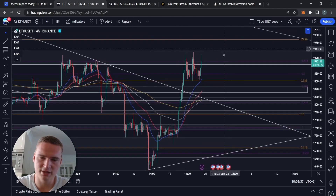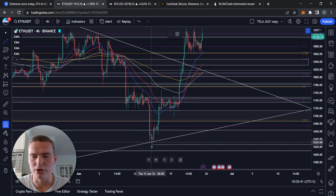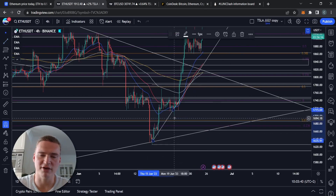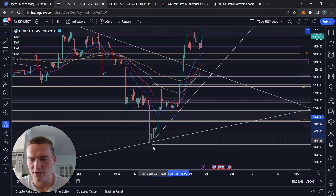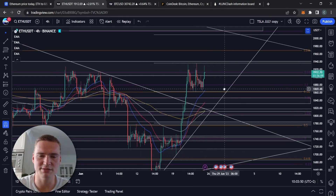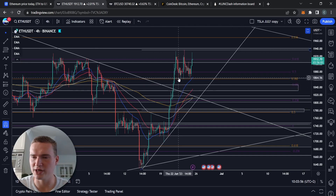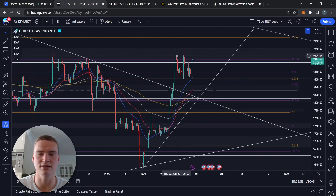Now onto Ethereum. Right now what we're seeing is that we have this bullish momentum — we're actually making higher lows. We may have accelerated a little bit too fast, but that remains subjective. Basically, we gained most of this bullish momentum last Wednesday, and since then we've been consolidating between 1860 and 1920.